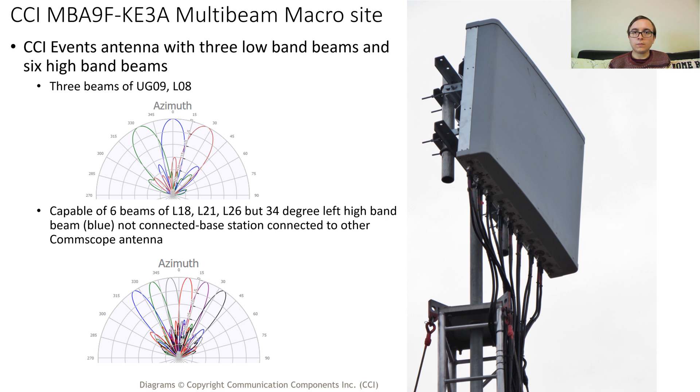The low band beams are broadcasting U900 and L08, and the high band beams have L18, L21 and L26 FDD. A thing to note is that the left 34-degree high beam is not connected on this multi-beam antenna, with the feeders instead connected to a CommScope antenna below.